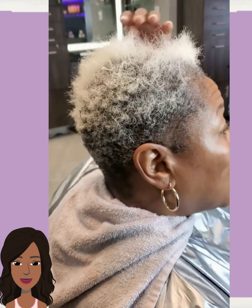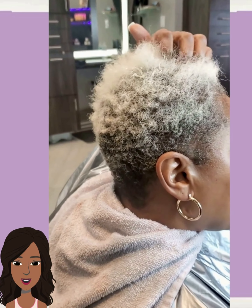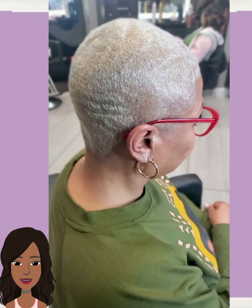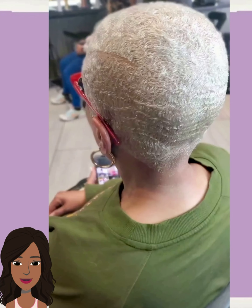And then we have another hair transformation — gorgeous platinum faded cut, beautifully done. I love how she is rocking red glasses with this. Yes!